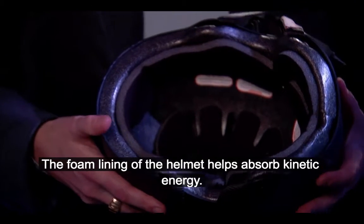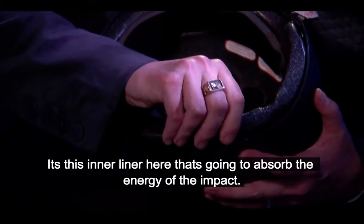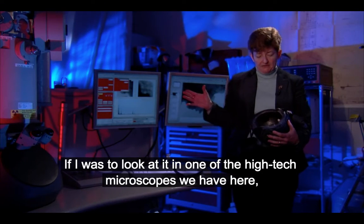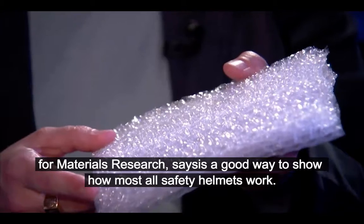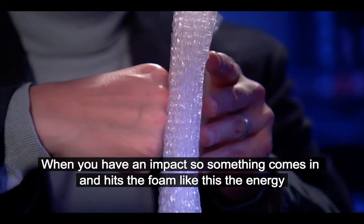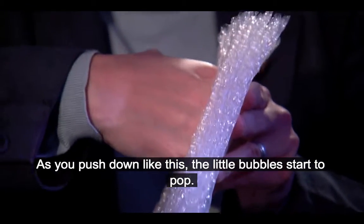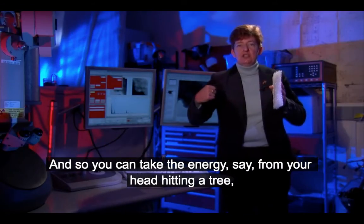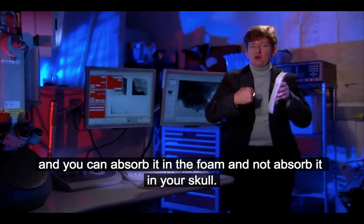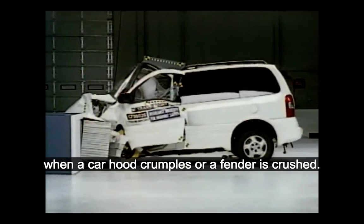The foam lining of the helmet helps absorb the kinetic energy. The really important part is when you look inside at the foam. It's this inner liner that's going to absorb the energy of the impact. If you looked at it under a high-tech microscope, it looks exactly like very small bubble wrap. When you have an impact and something hits the foam, the energy can be absorbed by the bubbles. As you push down, the little bubbles start to pop, and every time one pops, you absorb a little bit of energy. You can take the energy from your head hitting a tree and absorb it in the foam, not in your skull — the same way energy in a car collision is absorbed when a car hood crumples or a fender is crushed.